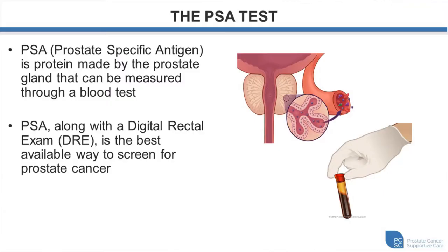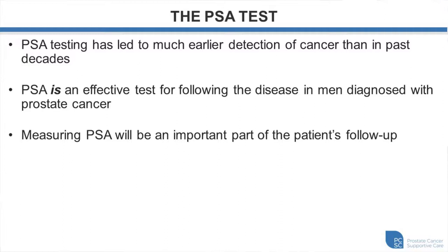PSA stands for prostate-specific antigen. It is a protein made by the prostate gland and can be measured through a blood test. PSA, along with digital rectal examination, is currently the best available way to screen for prostate cancer. PSA has led to much earlier detection of cancer than in past decades and is an effective test for following up the disease. In patients with prostate cancer, measuring PSA will be an important part of your follow-up going forward.